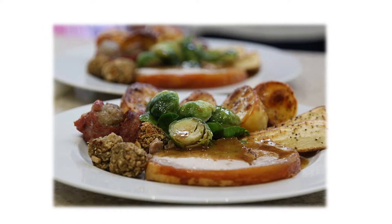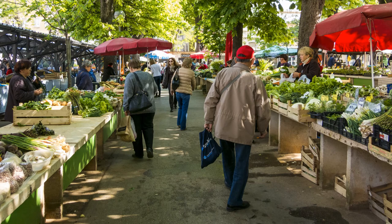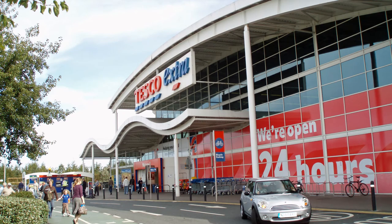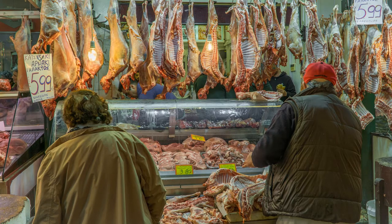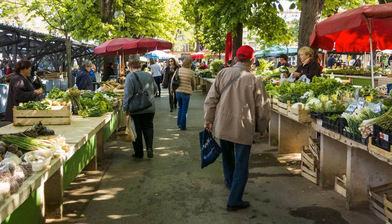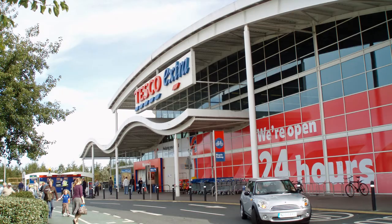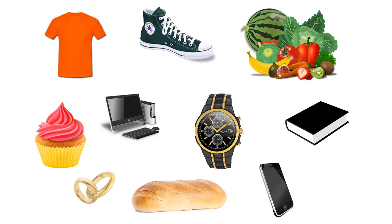The restaurant sells food. A butcher's. A market. A supermarket. The butcher's sells meat. The market sells vegetables. The supermarket sells everything.